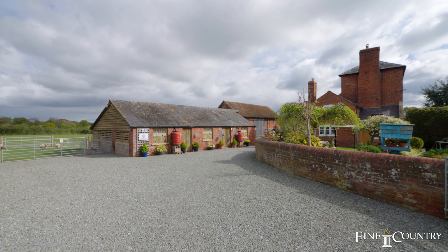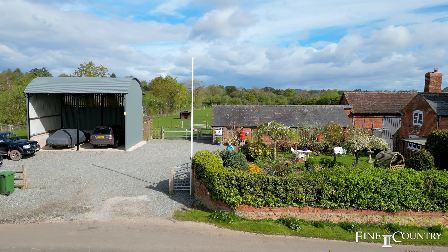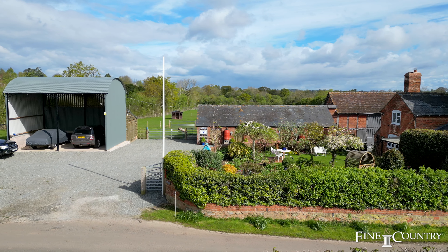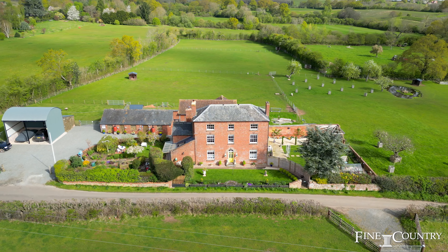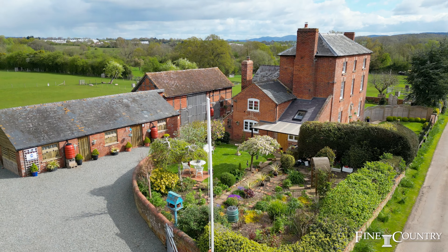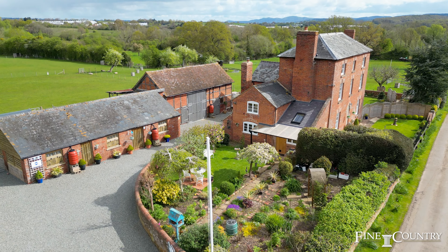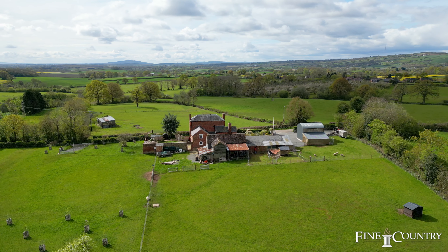Outbuildings offer a significant amount of versatile space. There is a large barn, large storeroom, and spacious workshop. Also there is a pole barn to the rear of the property, substantial stabling, and a generously sized dutch barn which provides excellent storage for a horse box or motorhome.